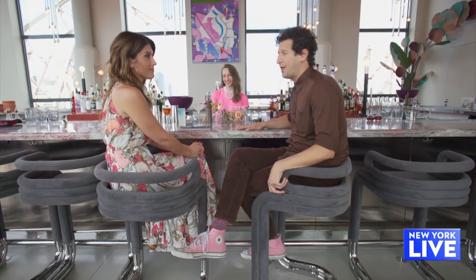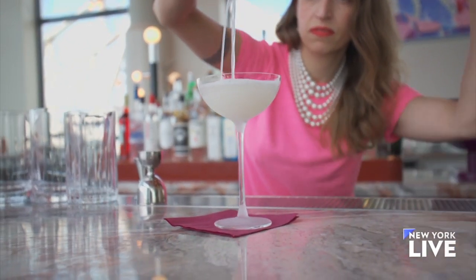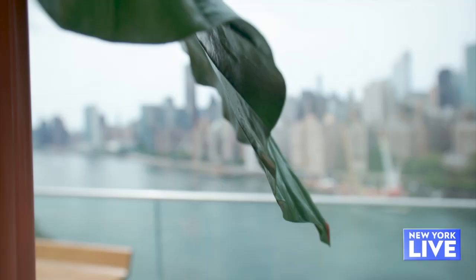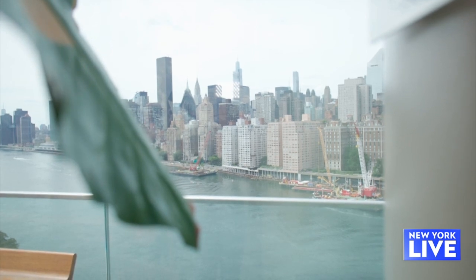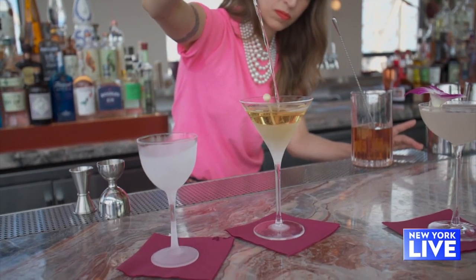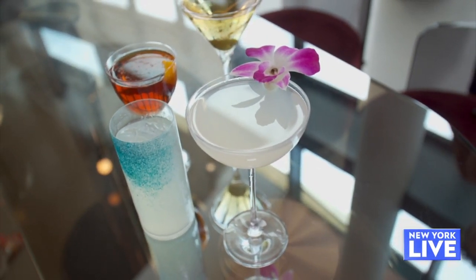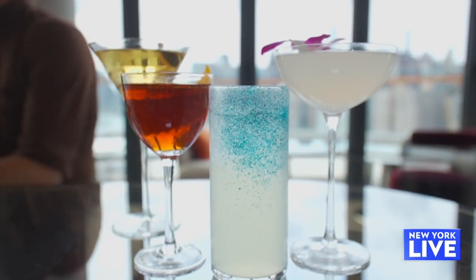This is our beverage director, Estelle Bossi. We're really excited to introduce a very thoughtful and fun beverage program here at the Panorama Room for all to enjoy — not only the view but this truly unique experience. Some of these cocktails play a little bit on cocktails from the past that we've forgotten or maybe not given the love and attention they deserved. This is the Dreamweaver — it's our version of a lychee martini. And here we have the Sunraw, which is like a dressed-up tequila soda.